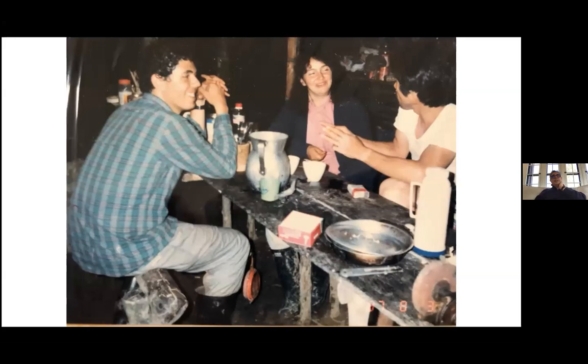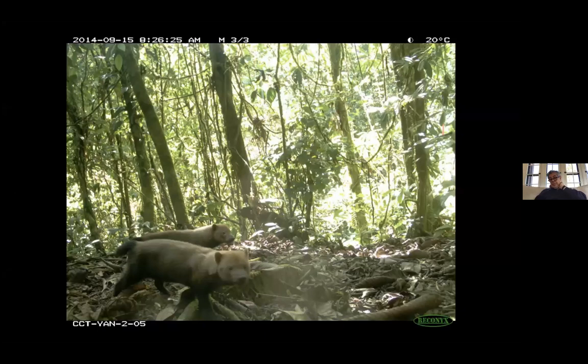Fast forward 30 years or so, and I'm working at Conservation International, leading a biodiversity monitoring network using camera traps across a number of sites in the tropics. We're looking at camera trap pictures from Peru, from Yanachaga Chemillén, one of our sites in the foothills of the Andes. And I see a picture of a couple of bush dogs, and I instantly remember that time in the field. Out of 700,000 images we had for South America at that point, bush dogs only showed up in about 260.